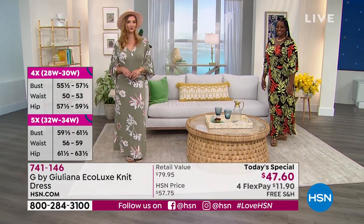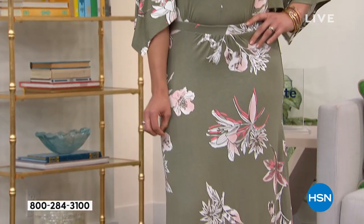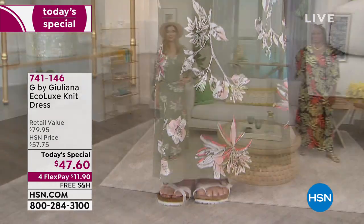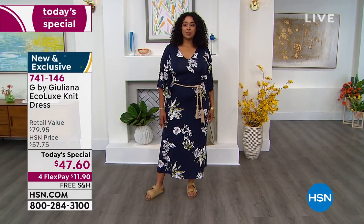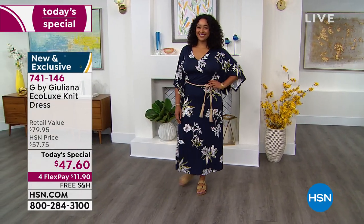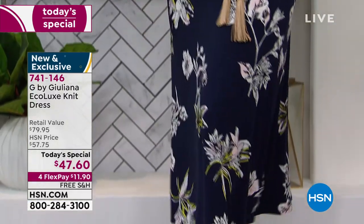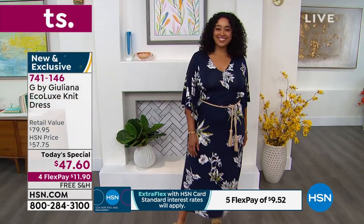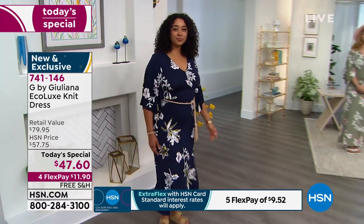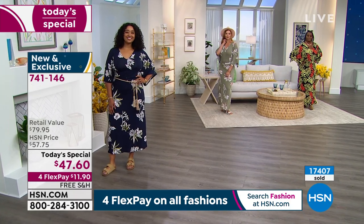Dogmara is also 5'9" and she's wearing the medium in the average. Kenya just came out — she's 5'10" and wearing the average as well. I love that this dress crosses right above the ankle, which is wonderful. We also have the tall length at 59 and a half inches. Over 17,000 have been ordered — free shipping and handling, and $11.90.